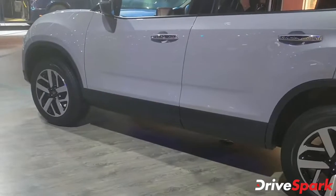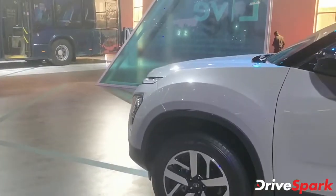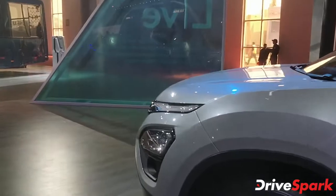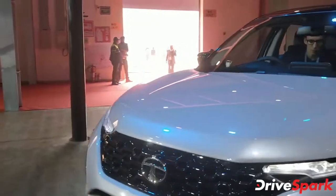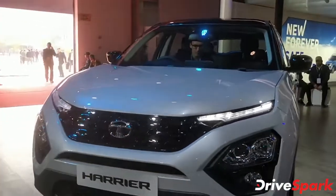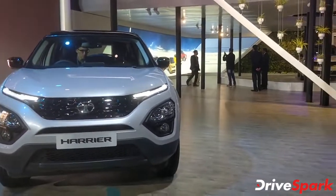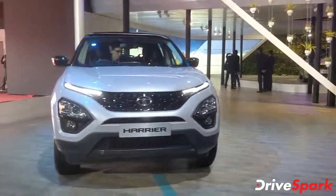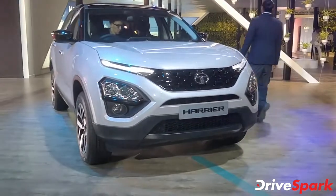So this is the new 2020 Tata Harrier. Engine-wise it remains the same — it's the same 2-litre Kryotech diesel engine, 170 bhp, 350 Nm, with the same gearboxes. But it's really the emissions that have changed and it's now BS6 compliant, so that's the major difference between the old Harrier and this model.